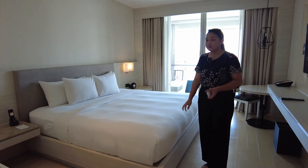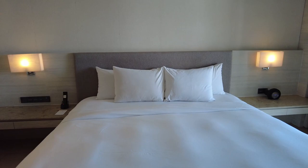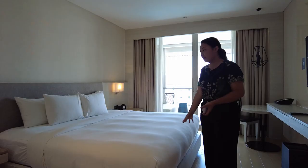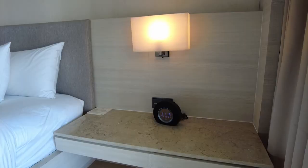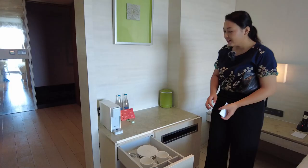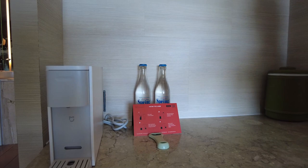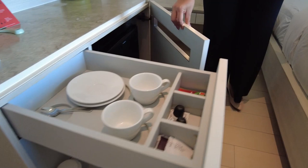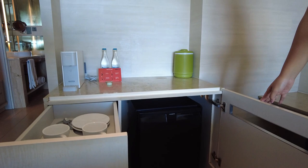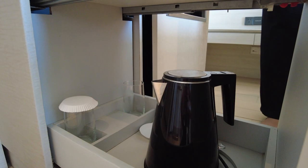One of the things we are proud of is our 350 thread count linen bed. This is higher than the standard 300 thread count, and we plan to improve it even further. These are the amenities in the room — for example, we have a coffee machine. It's a local brand from Tanamera with coffee capsules. We also have a fridge and a mini bar where you can enjoy some refreshments and drinks available on a complimentary basis, including local drinks like tea or other beverages.